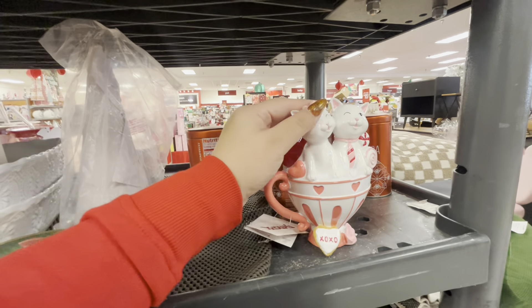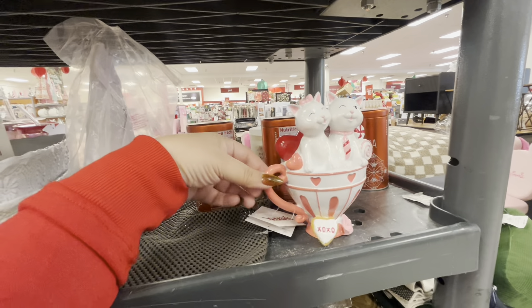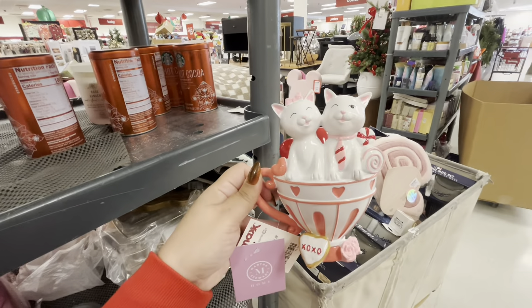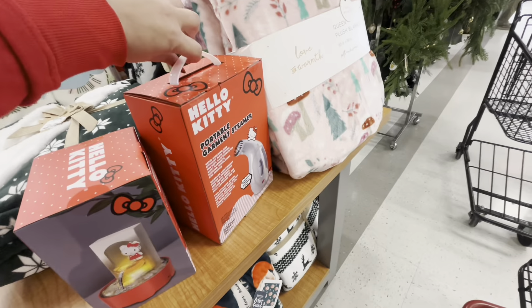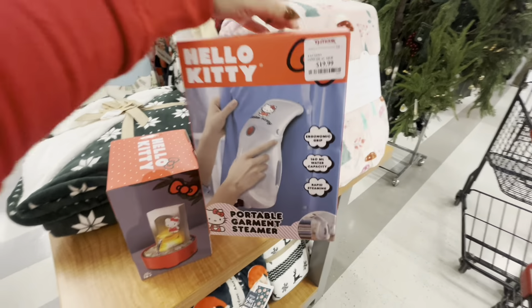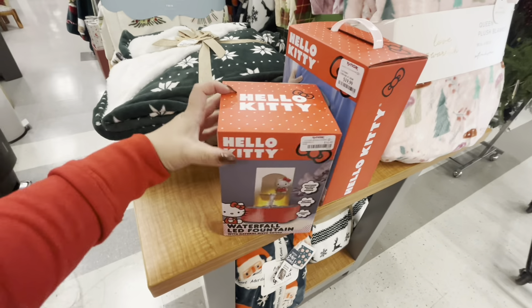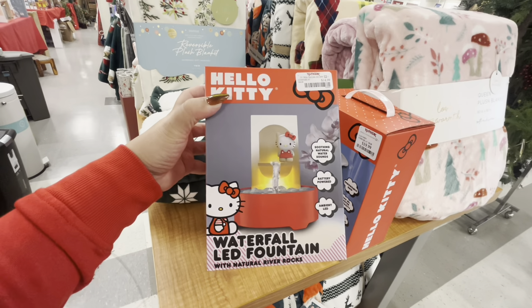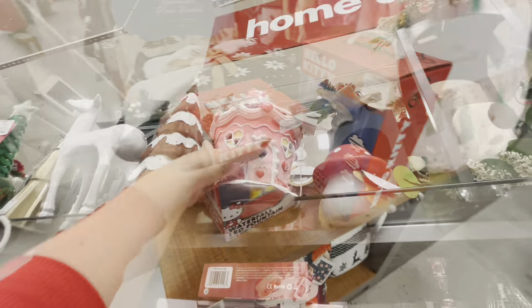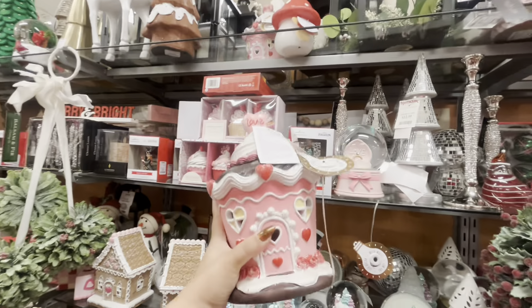Tell me why I want the cats — they're just so cute! I'm gonna have to think about the kitty cats. They have a portable garment steamer in Hello Kitty for $20 — cute Christmas gifts. And this one — the waterfall LED fountain — that's adorable, $15.